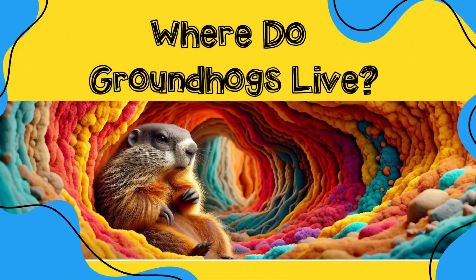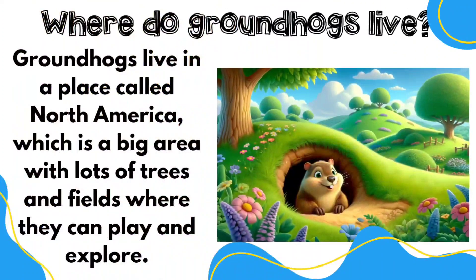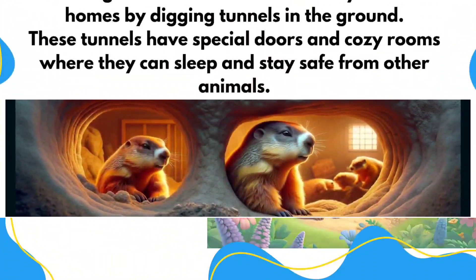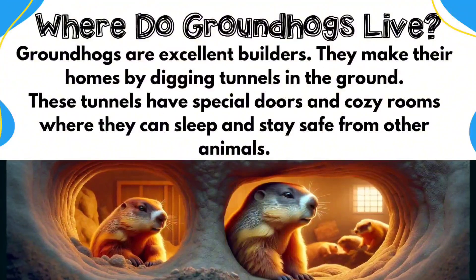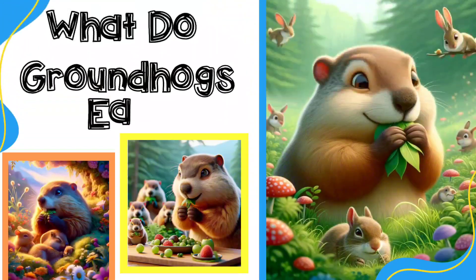Groundhogs live in North America and they make their homes in burrows under the ground. Groundhogs are great at digging and creating tunnels, and that's how they make their burrows. Their burrows are their homes and they have special doors and cozy rooms to keep that little groundhog safe and warm.